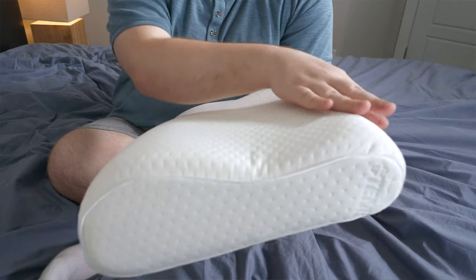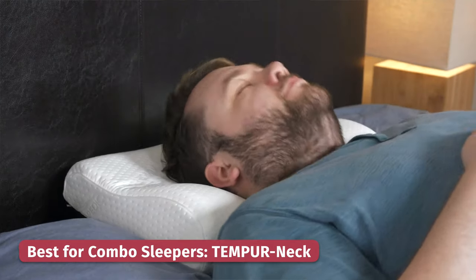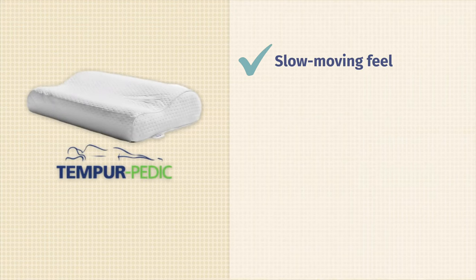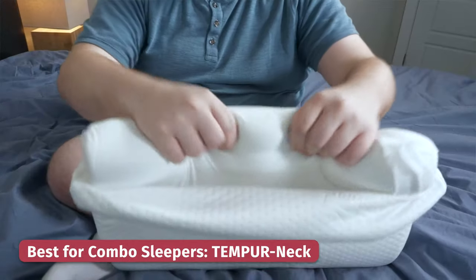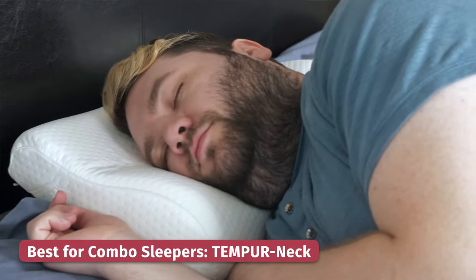If you're a combination sleeper who rests on your back and your side, you may want to check out the Tempur neck pillow. This is made of firm and supportive Tempur material, which is what a lot of people imagine when they think about memory foam. It has a very slow moving feel, but it still provides excellent support. What makes it really great for neck pain is its ergonomic design — you place the thicker part under the base of your neck, and it'll help you maintain a neutral alignment throughout the night, especially for back and side sleepers.